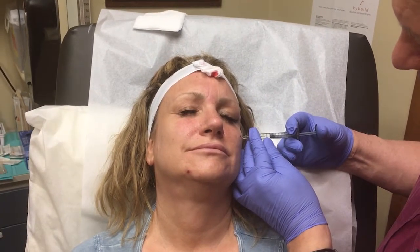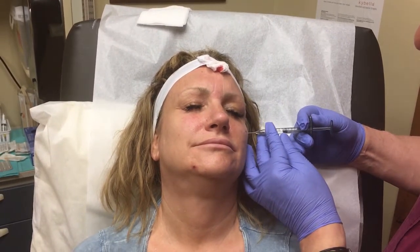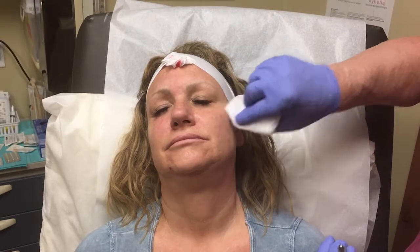This area is called the cheekbone, or in doctor talk, the zygoma or zygomatic arch. If you look at her now, she's got much more body there. We'll massage that, move it around a little bit, and smooth it out, which I like to do when I'm done.